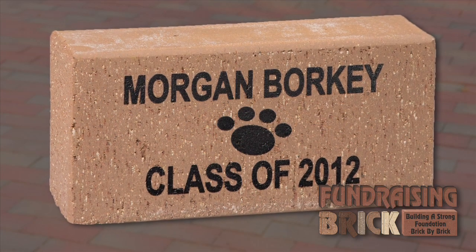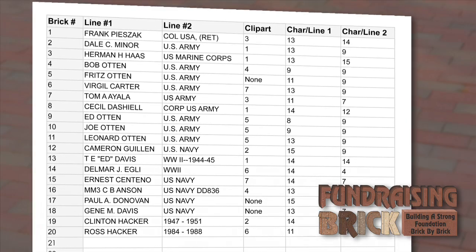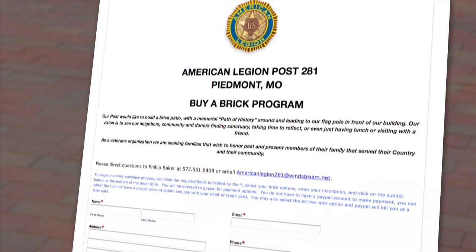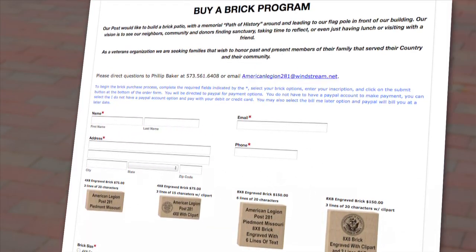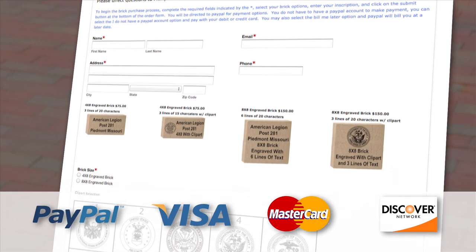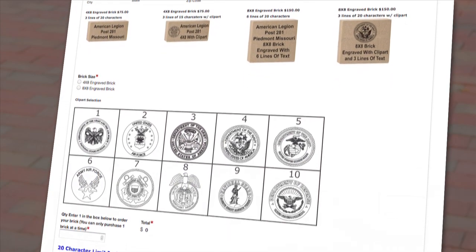It is up to you and your organization. Fundraising Brick does not type inscriptions, so you will be provided with a Word document or an Excel spreadsheet to keep track of the inscriptions unless you choose our online ordering. Fundraising Brick offers an online ordering system for your buy-a-brick or tile fundraising campaign. The online ordering system allows donors to order a brick, enter the text they would like engraved, and make a secure payment online. Most organizations utilize our online ordering system as well as taking orders on their own, which allows more flexibility for a larger target audience.